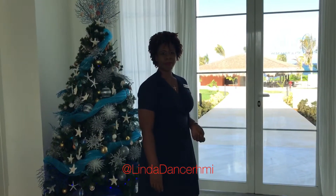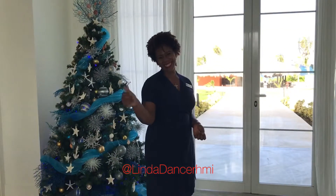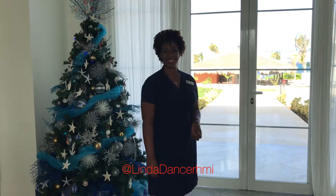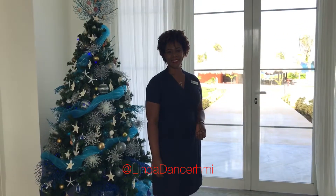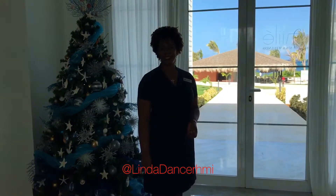This is Linda Dancer with Honeymoons Incorporated. I am on location this week at beautiful Excellence Oyster Bay in Jamaica. This brand new resort just opened on June 1st of 2018. I want to introduce you to Sandy, who is a spa manager here at Excellence Oyster Bay, and she's going to walk me through all the bridal options that I can share with my brides.